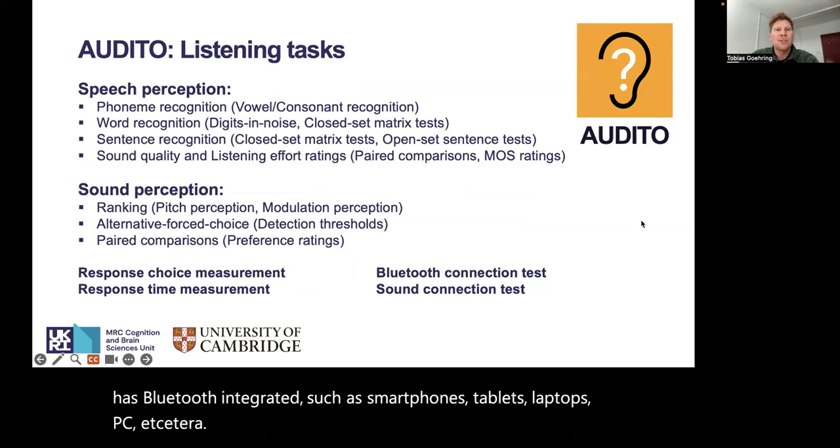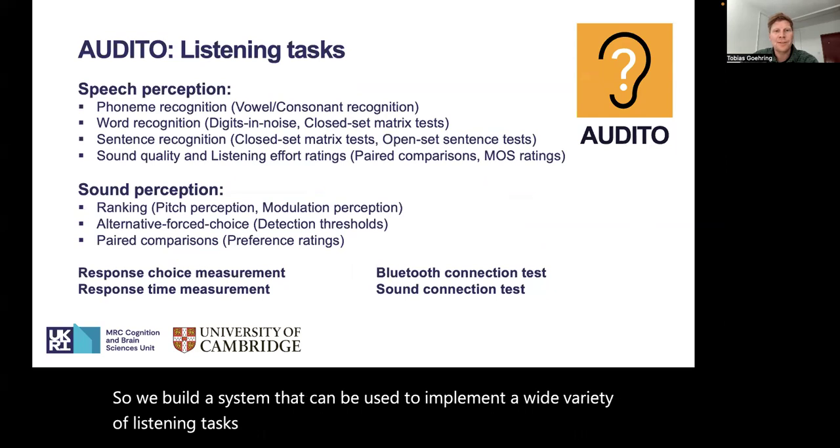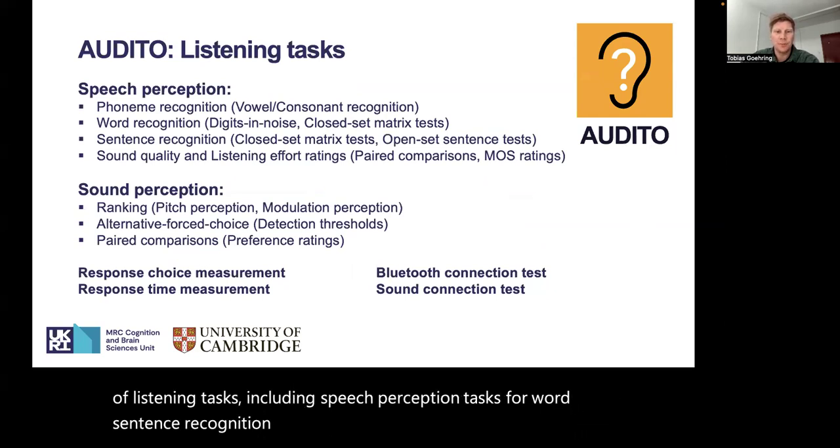We built a system that can be used to implement a wide variety of listening tasks, including speech perception tasks for phoneme, word, and sentence recognition, and also sound perception tasks, for example pitch perception or other detection thresholds.